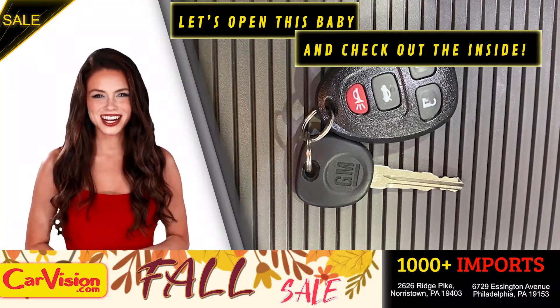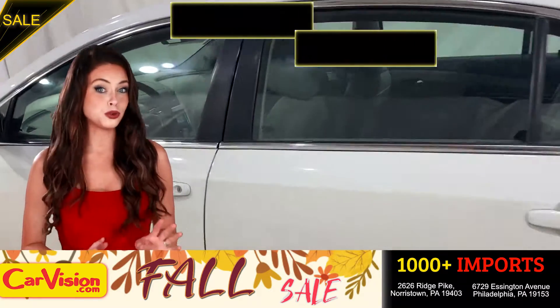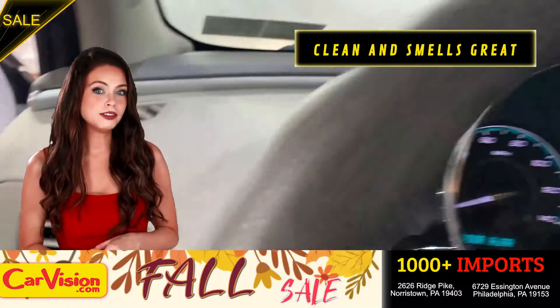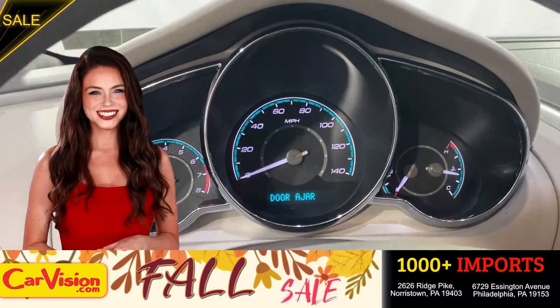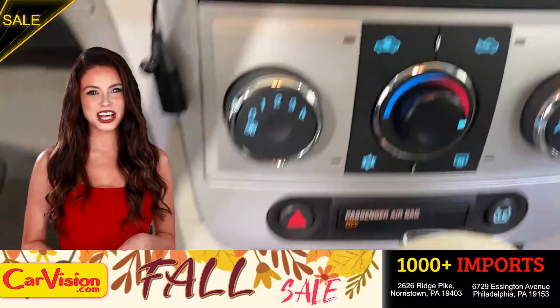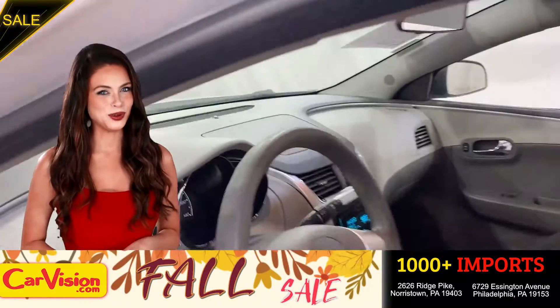Let's open this baby and check out the inside. The car is extremely clean and smells great — great space to put your coffee, cell phone and wallet. The first thing you'll notice is the unique and classy signature dashboard of this automaker. Great finish, sleek and smooth.